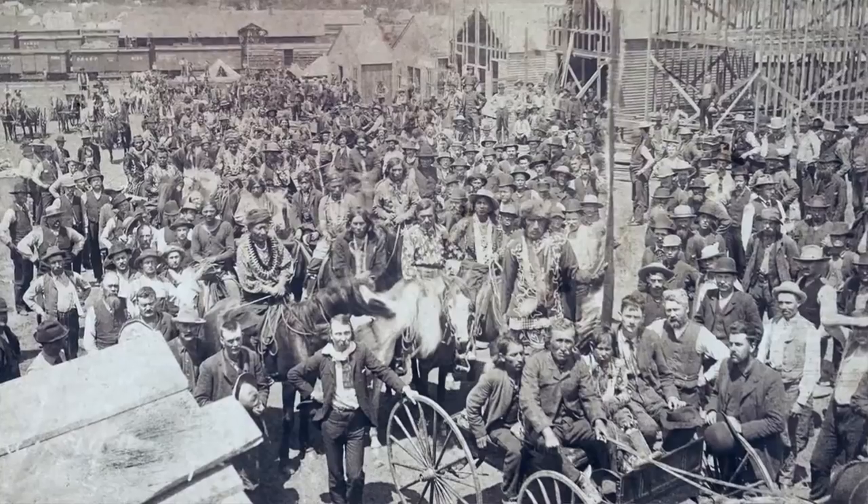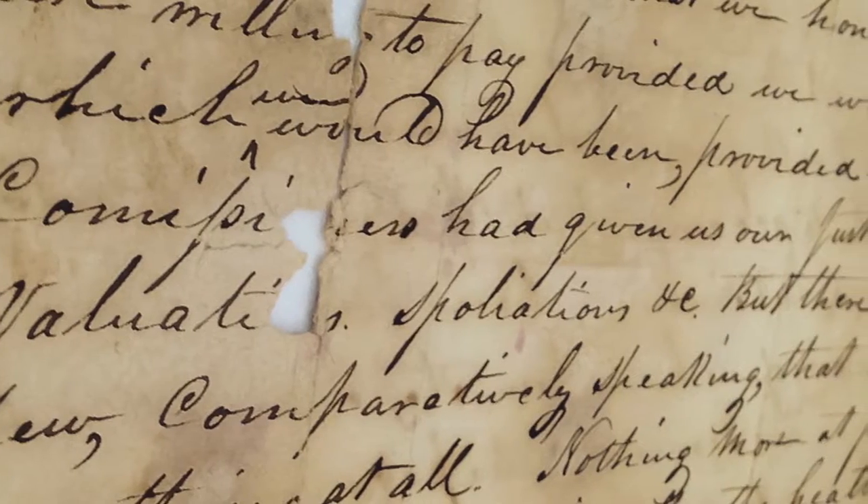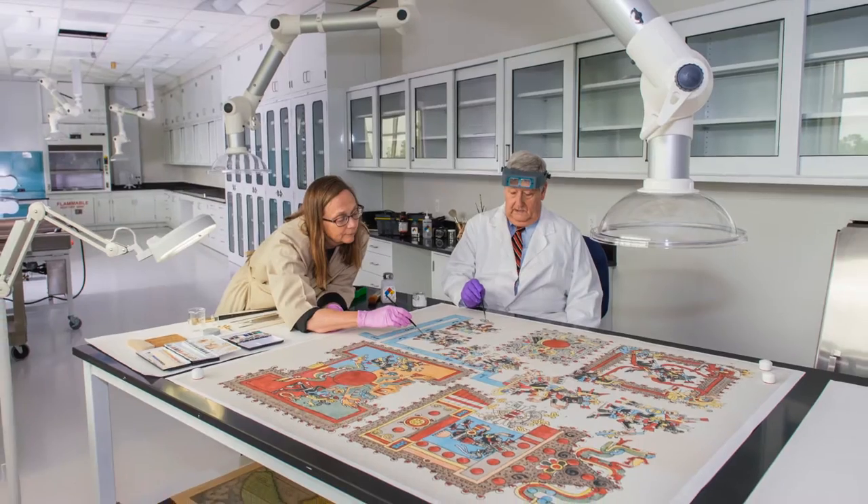I get goosebumps just walking down the halls — I can't believe the richness and the quality of the material you have on display in your holdings. An archive collects things. A research center nurtures. And so the beauty of the Helmrich Center is it does a little bit of both.